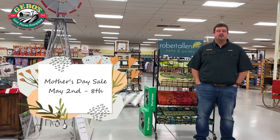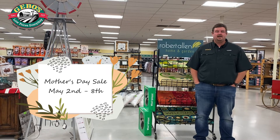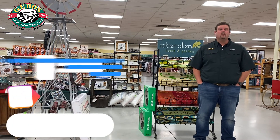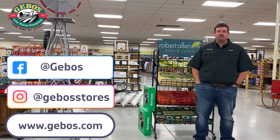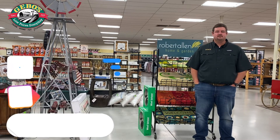Jibo's has a great Mother's Day sale running May 2nd through the 7th. Find it on Instagram, Facebook, or jibo's.com. We'll also have sale signs with QR codes that'll link you up to the entire flyer in all stores. Come see us in SAFE.